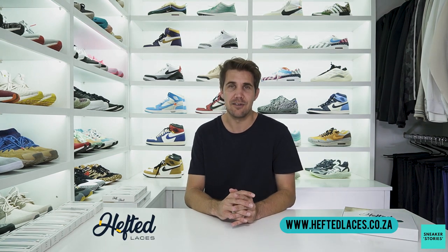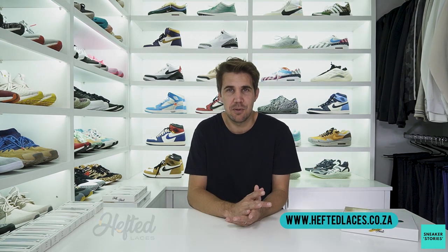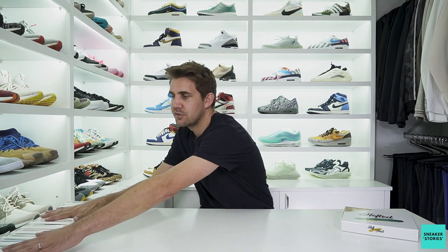The package was filled with all different kinds of laces, so I thought today was a great opportunity to try out their lace offering. Huge shout out to Hefted Laces for sending these through — they do look amazing. Since all of them are 160 centimeters long, they'll be better suited for high top shoes, so I'm going to focus on my Jordan 1 collection and see what we can do with these lace change-ups.